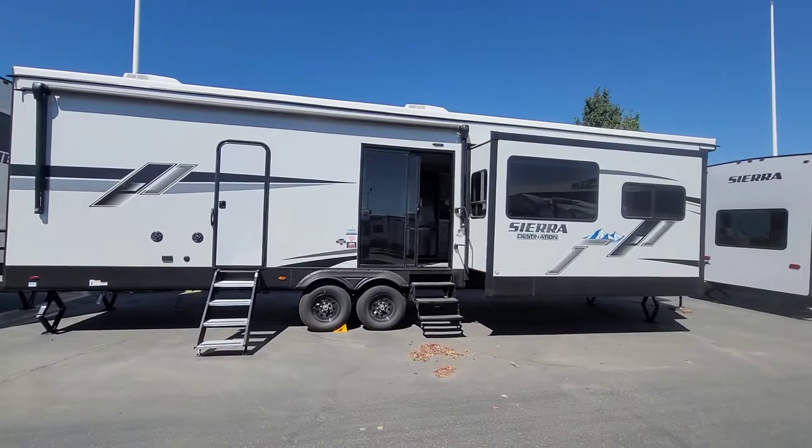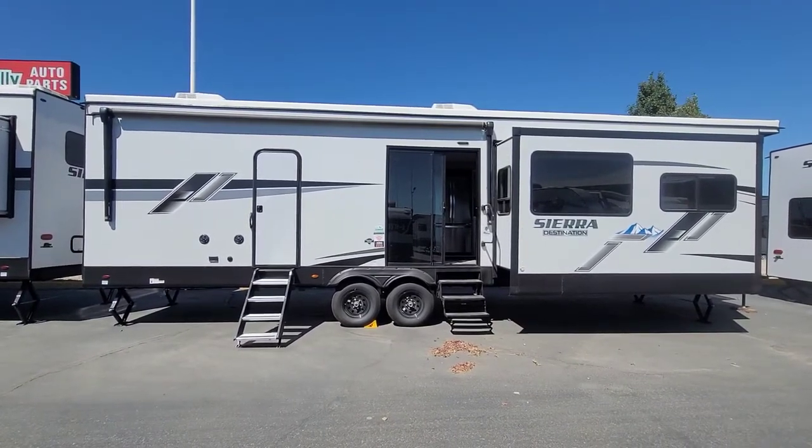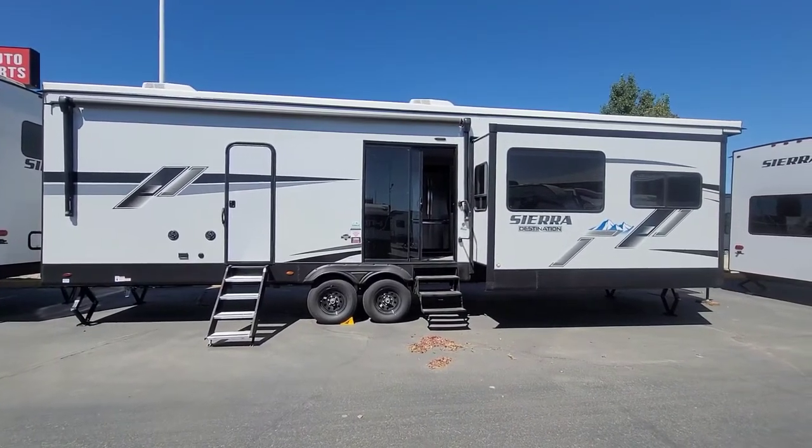At any rate, the Destination trailers are pretty awesome. Quite a bit of space, quite a bit of bang for the buck on these. Sierra Destination 401 FLX. Let's see the inside.